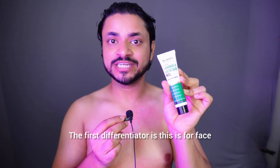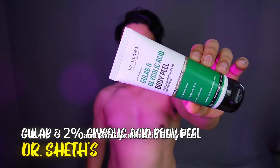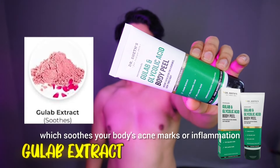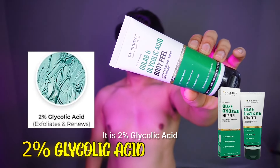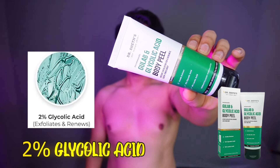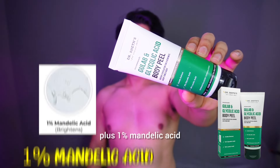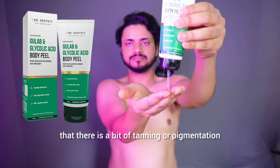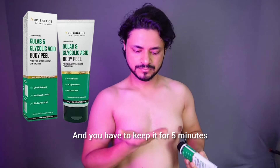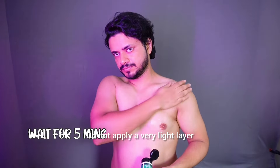The first differentiator is: this face peel is for the face and the other is for the body. Dr. Seth's Gulaab and 2% Glycolic Acid Body Peel contains Gulaab extract which soothes your body's acne or inflammation. The 2% Glycolic Acid exfoliates your body and removes dead skin cells. You also get 6% Lactic Acid to balance uneven skin tone, plus 1% Mandelic Acid. You apply a thick layer and leave it on for 5 minutes. It helps with tanning or pigmentation.